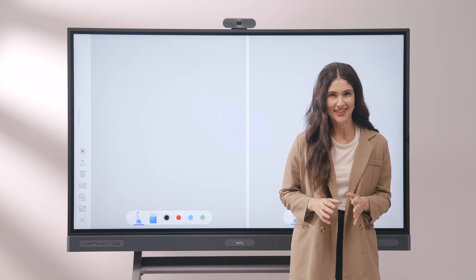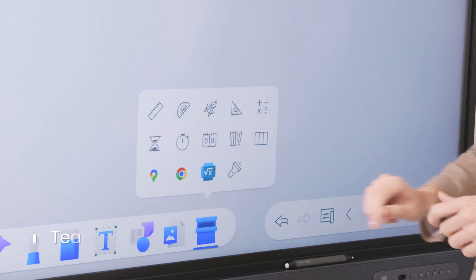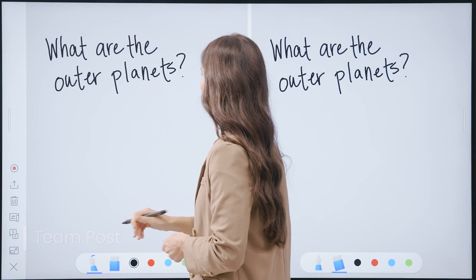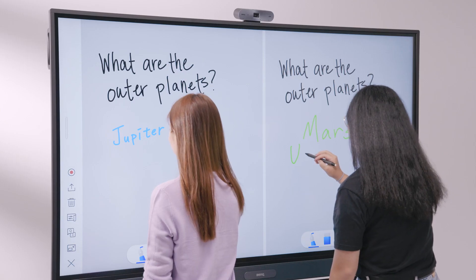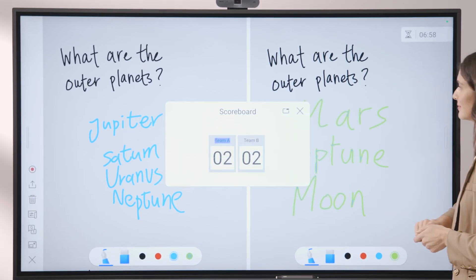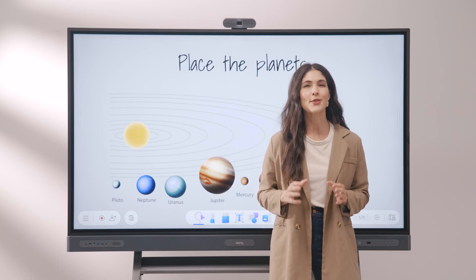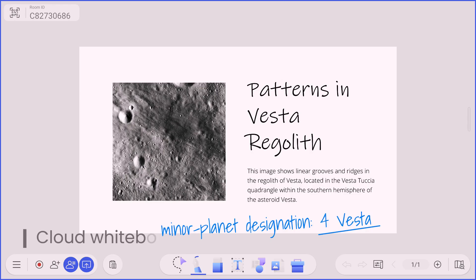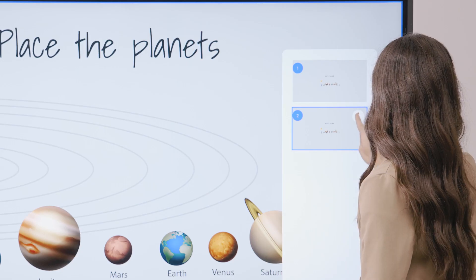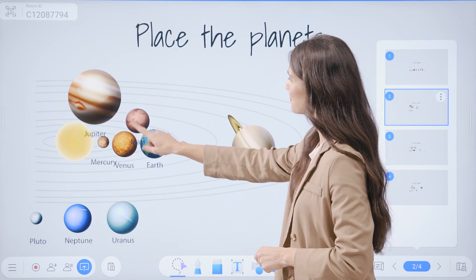Now let's explore the toolbox. Inside you'll find various tools designed to enhance your teaching experience. One of these tools is Team Post, which allows you to host exciting team activities — it splits the board so students can compete to answer your questions. You can pull up the countdown to time their answers and use the scoreboard to track their points. You can get the whole class involved by using the Cloud Whiteboard, which lets students participate via laptops or tablets, whether they are in class or remote. Assign each team a page on the whiteboard and monitor their work while providing feedback and showcasing their work to the class.